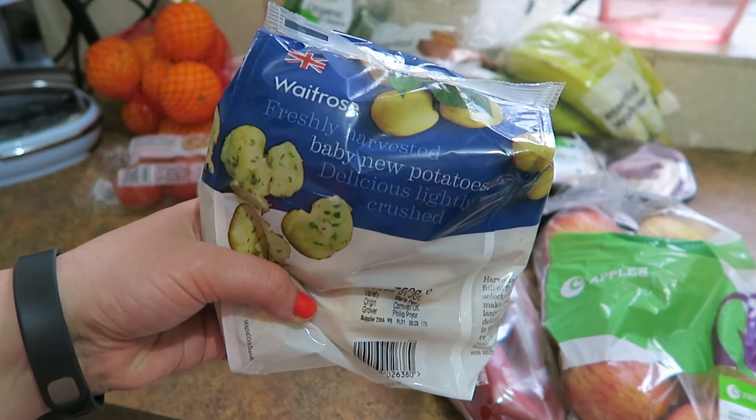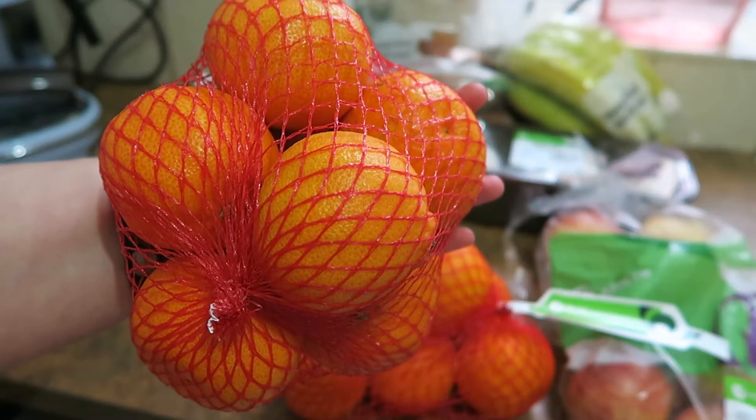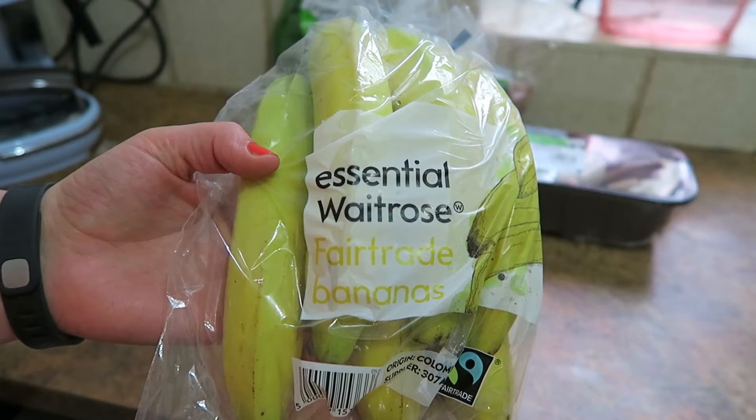So I've got potatoes, red peppers, some frozen sweet corn, two nets of clementine oranges, apples and bananas.